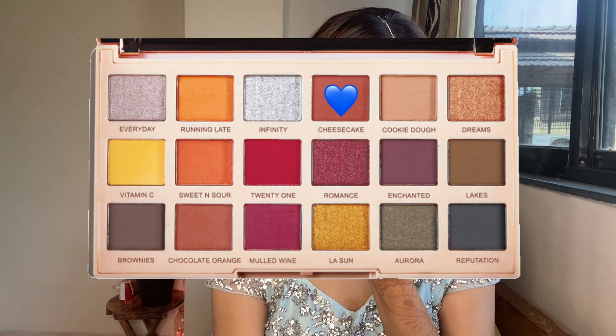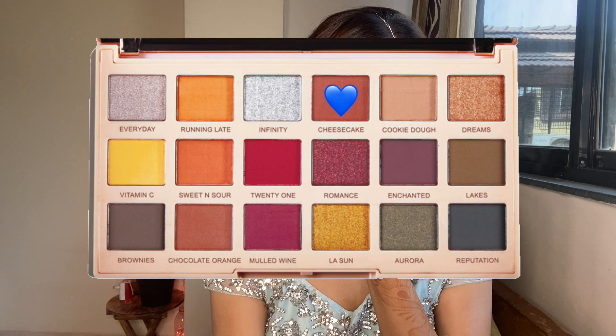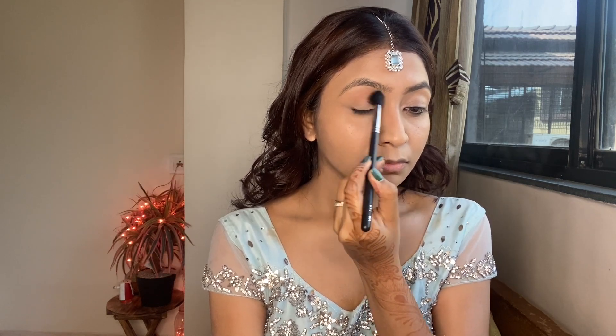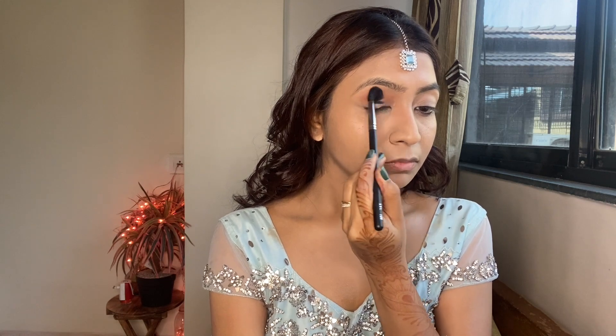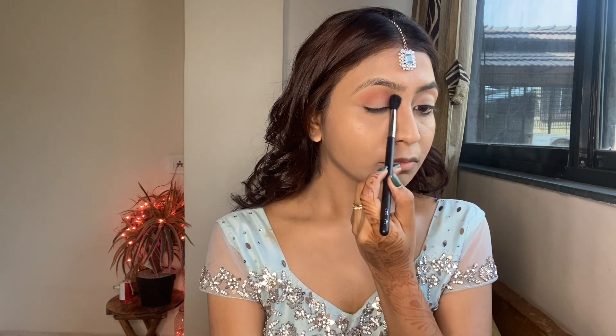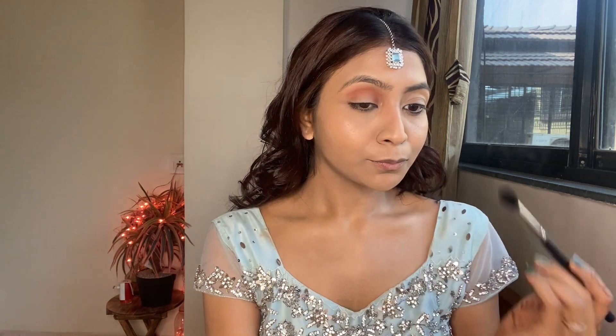Now it's time to do our eyes. I'm taking a transition shade and simply applying it all over my crease and blending it. I also purchased a new brush — this one's from Pac. I've tried to show the entire eye makeup process because I feel eyes are the most important part of any makeup look; they just make everything look put together. I'm going to take it very slow so you can see how I'm blending the eyeshadows.